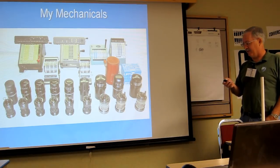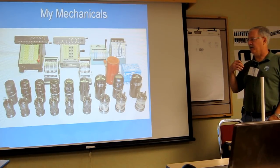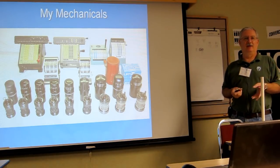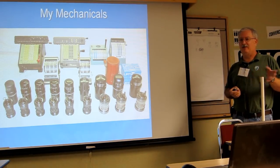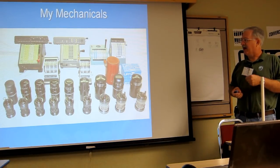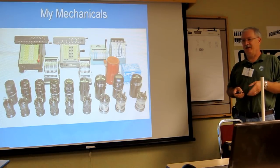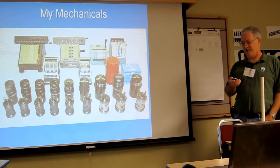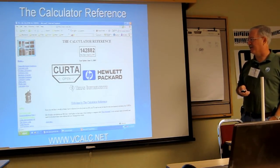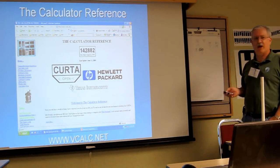I have a web page where people can post how they found their Curta — it's called the registry. I ask them for a story of how they came across it, and that's a fun section. I used to put up for-sale and wanted ads, but that took too much time. My website is vcap.net.